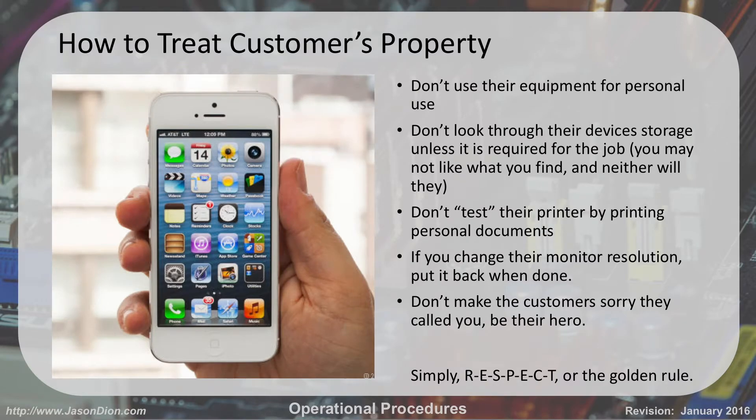So how should you treat customers' property? If you're troubleshooting somebody's iPhone, you shouldn't be making personal calls on it. Don't use their equipment for personal use. Don't look through their devices or device storage unless it's required to do your job. Don't wonder what they have in their photos or what music is in their iTunes — that's none of your business.